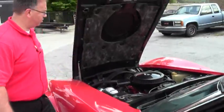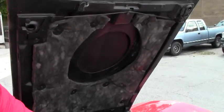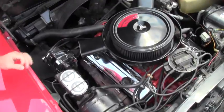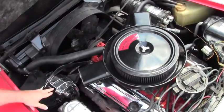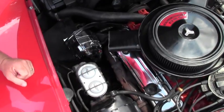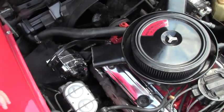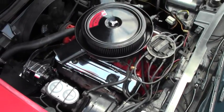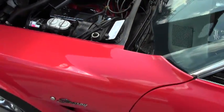We have newer heat shielding on the car, though it is missing some shielding. We have a newer distributor, A/C, a new chrome alternator, and chrome valve covers. It is a power brake car with power steering — a very original style engine compartment.